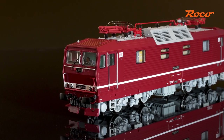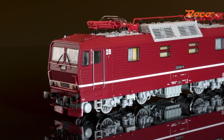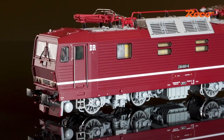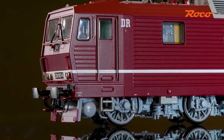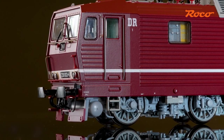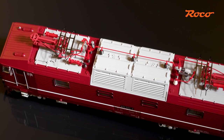The housing features the finest engravings, perfectly fitted windows, and many separately attached details. The front end of the locomotive in particular profits from the many plug-in parts, which, along with the striking tread grids and the front windscreens, give this locomotive its characteristic appearance.